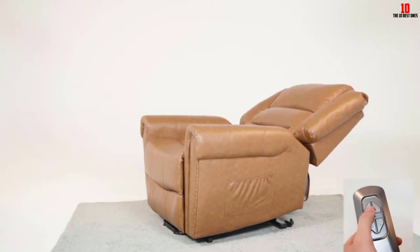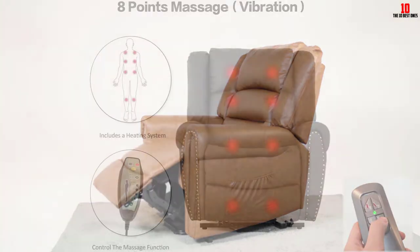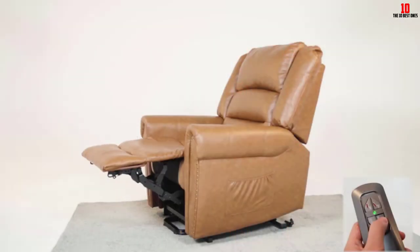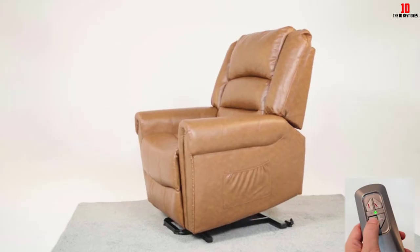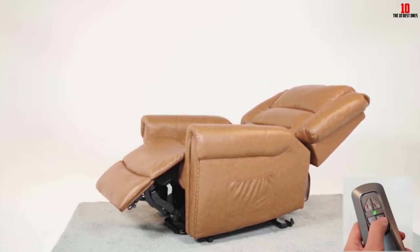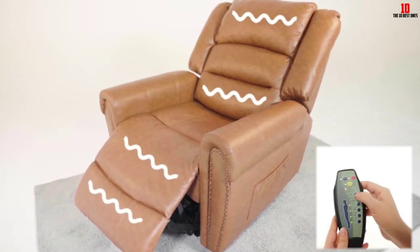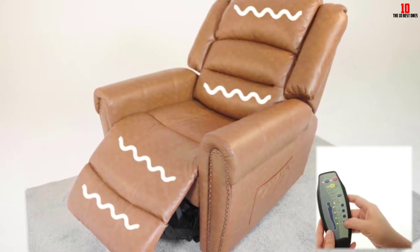The PU leather removes any tedious upkeep and maintenance — if your chair gets dirty just wipe it down with a damp cloth or an unscented baby wipe. The pillow back and armrests are all deeply padded, ramping up the comfort factor. You can recline the back up to 140 degrees while taking advantage of the extendable footrest, which also benefits seniors who have problems with circulation.